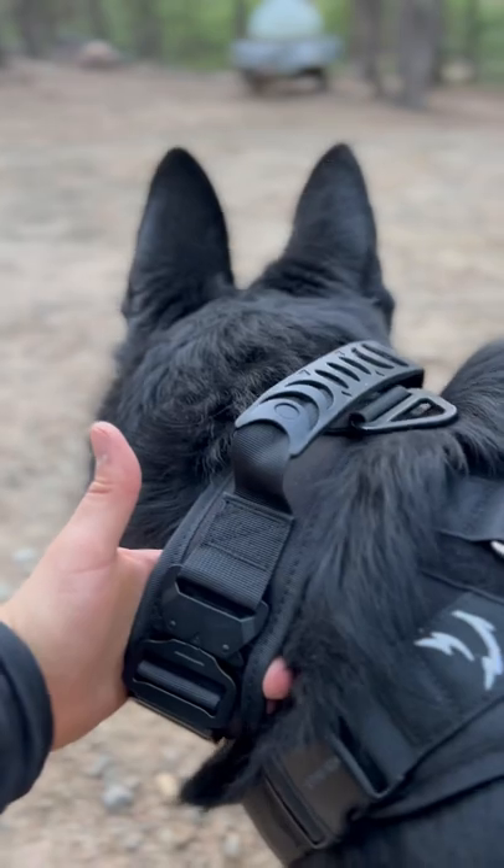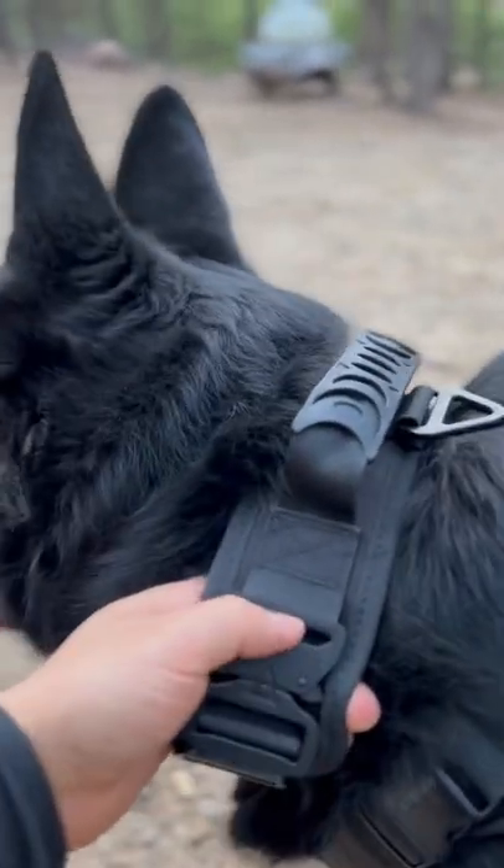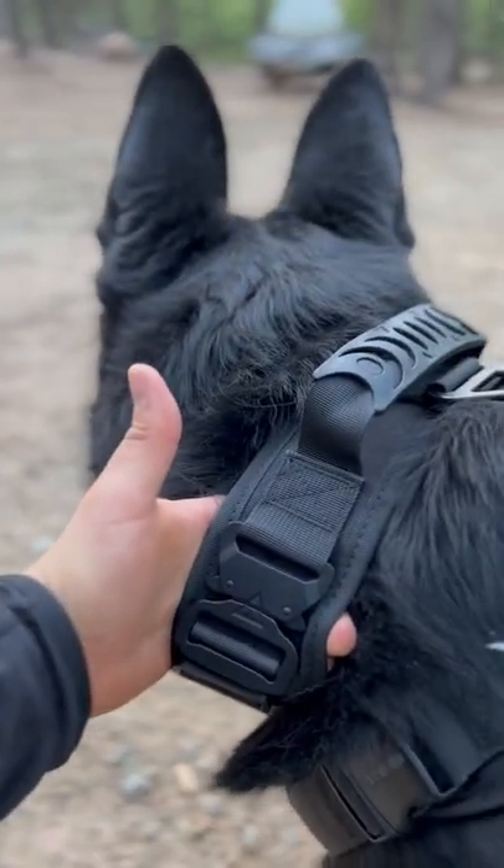I know these collars are quite expensive — this one is around $40-something — but it's a good investment, trust me.